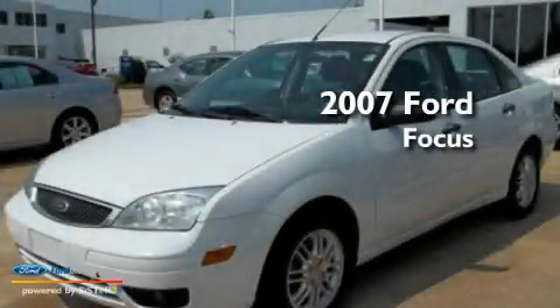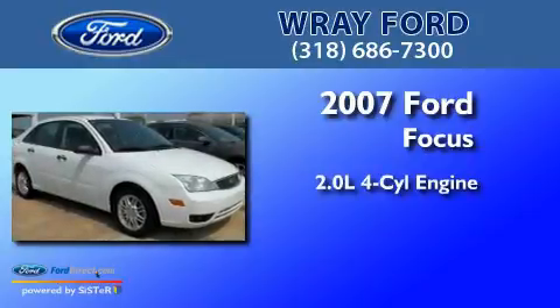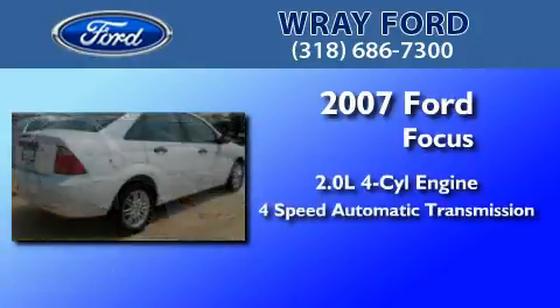This is a 2007 Ford Focus. It has a 2.0-liter four-cylinder engine and a four-speed automatic transmission.